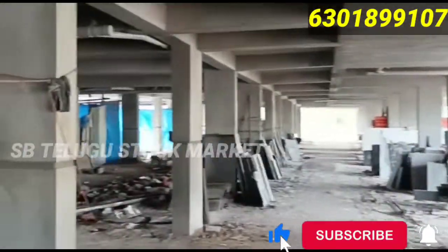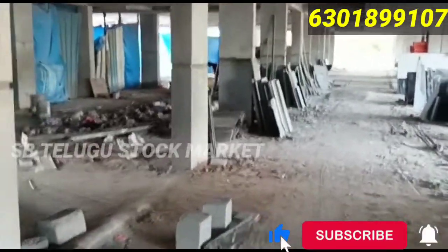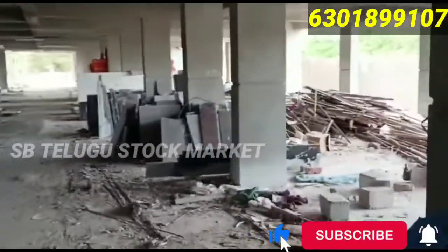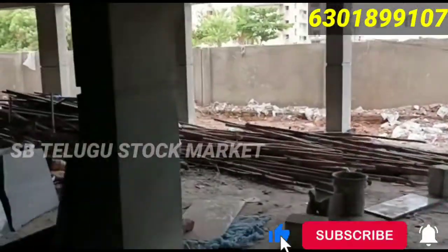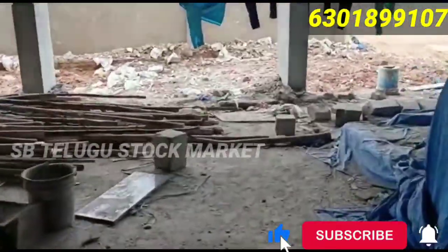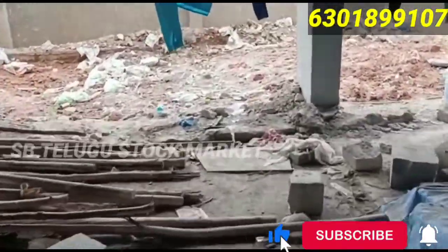Single tower, friends. Each floor has 10 flats. Total 5 floors with 50 flats. Land share is 61 square yards and 64 square yards.